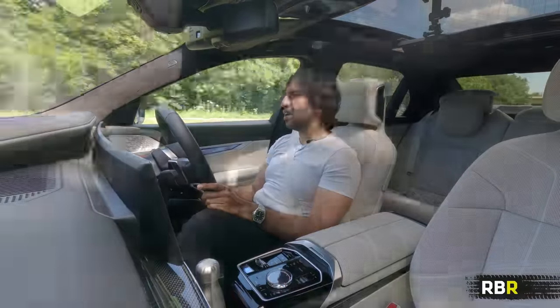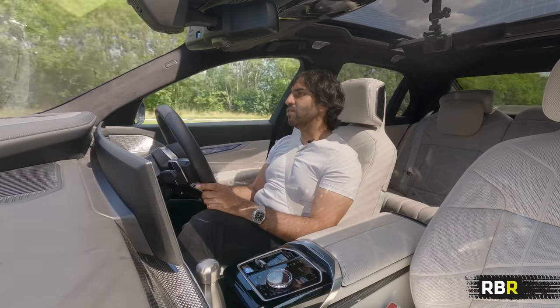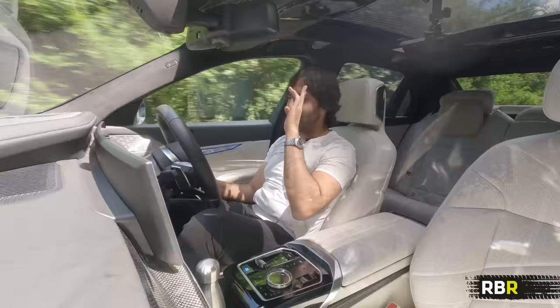I hope you've enjoyed this drive of the xDrive60. If you have, your support is hugely appreciated — please like and subscribe to RBR, and I'll see you guys on the next one.